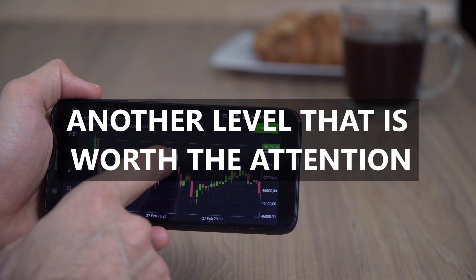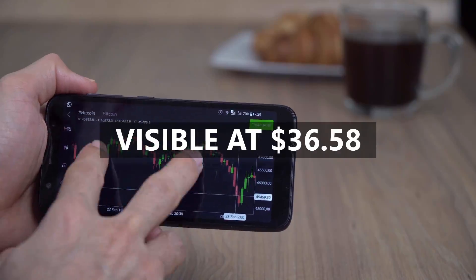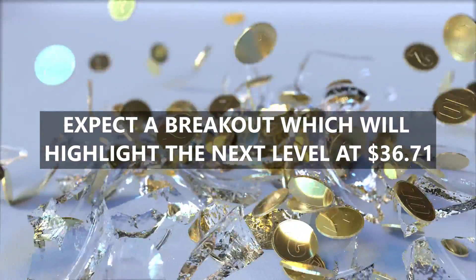Another level worth attention is the strong resistance visible at $36.58, and Luna has great potential to test this level. If Luna breaks this level, we can expect a breakout which will highlight the next level at $36.71.